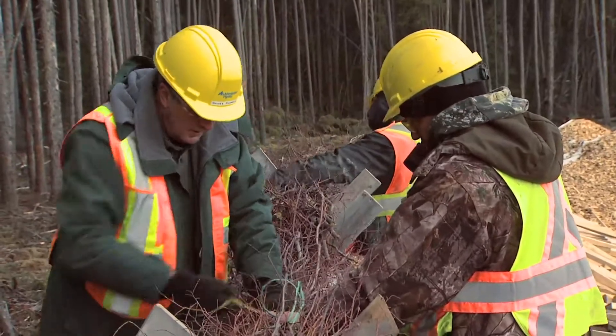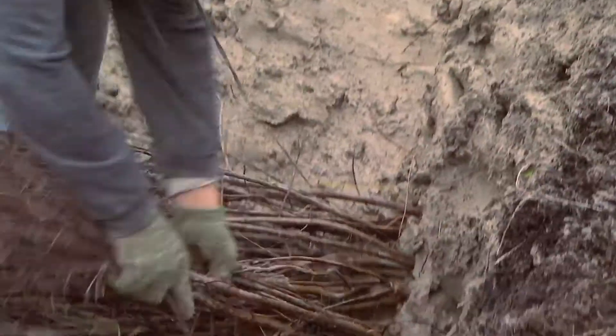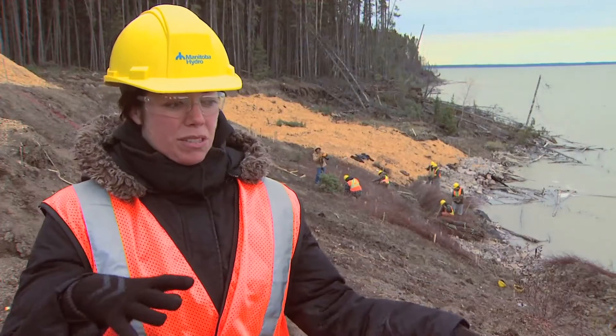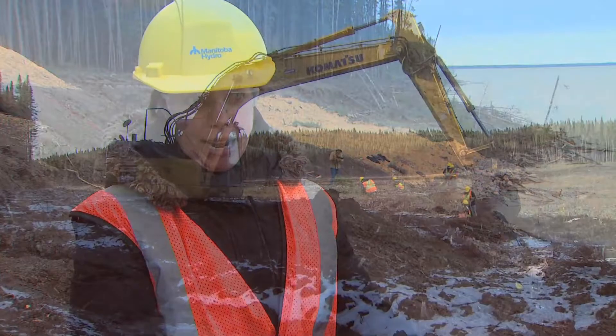So we actually hired a consultant out of Atlanta to come in and develop a design for this site. They put in hard engineering, they plant willow species, and essentially what it does is it improves the stability of the slope as well as improving the biodiversity and keeping the ecology very nice in this area for fish and potentially fish habitat.